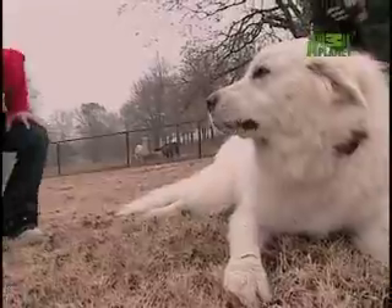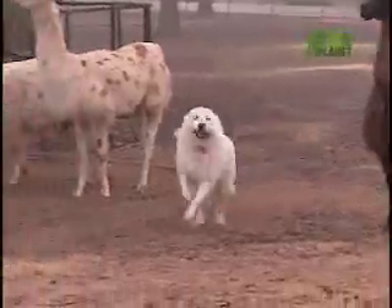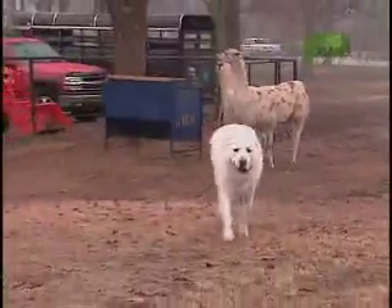The Great Pyrenees' patient and nurturing style, along with its propensity to protect, make it a breed apart from all others.